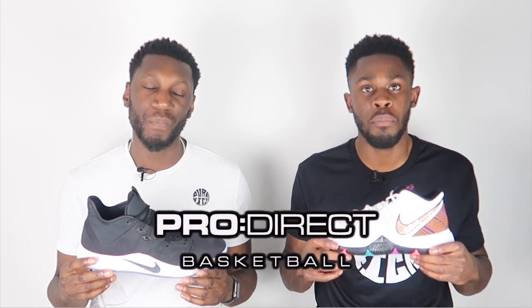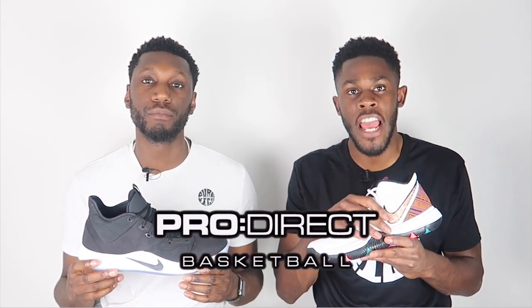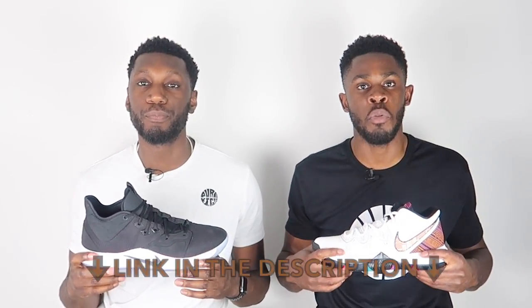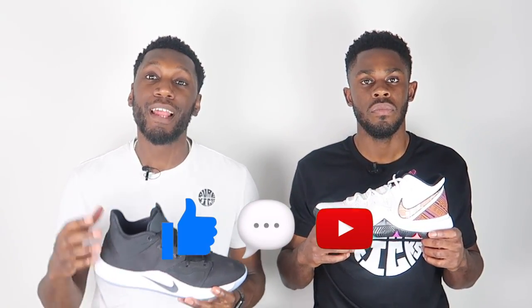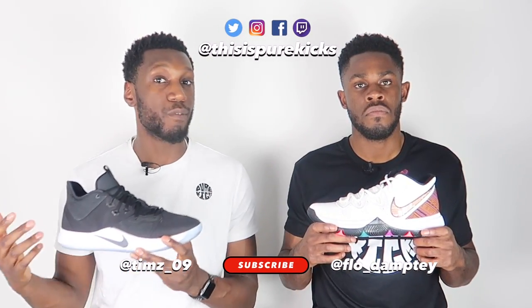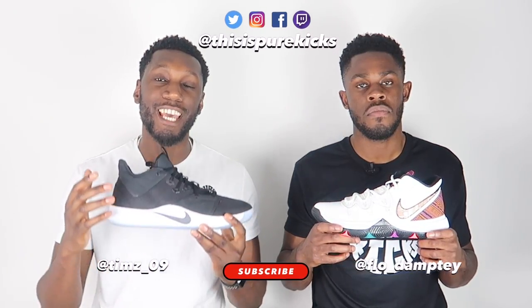Thanks again to ProDirect Basketball for sending these through. If you'd like a pair of either the Kyrie 5 or the PG3, head to the description box below and click the link. Don't forget to like, comment, and subscribe, and comment below whether you agree with our pick. Hit the subscribe button and the bell to get notified every time we drop a new video. This is Nike PG3 versus Nike Kyrie 5 — we're Pure Kicks, let's get it.